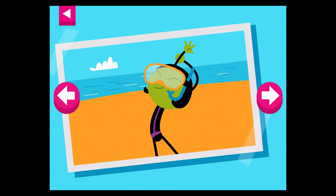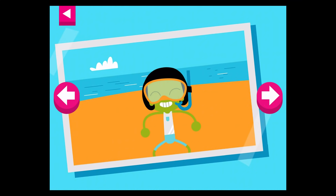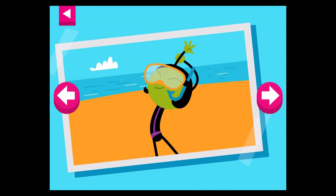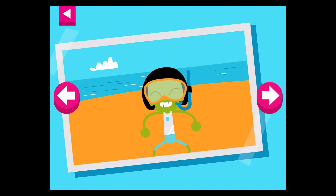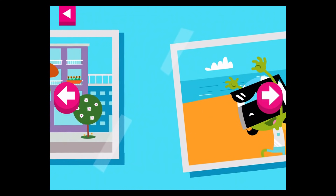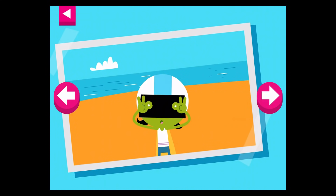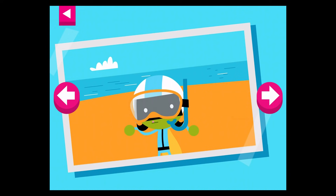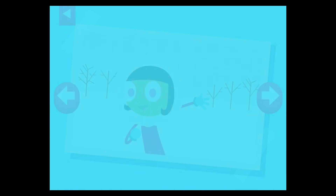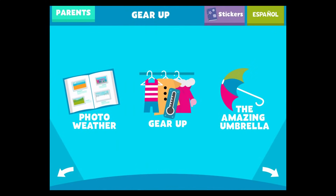It's a hot day at the beach. Tap on Dot to see her beach clothes. It's a hot, sunny day at the beach. Tap on D to see what she wears. Tap on Dot to see what she wears to keep warm.